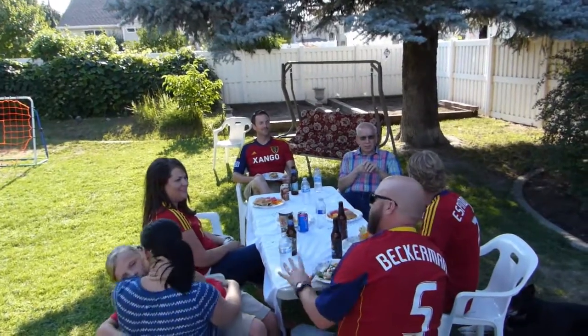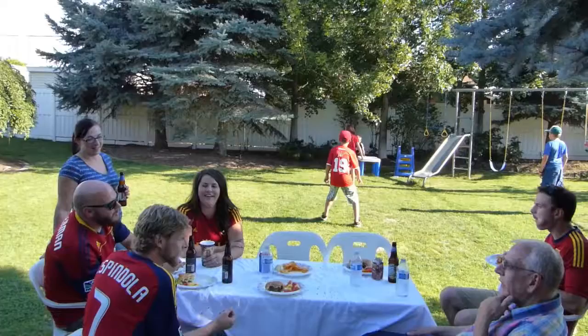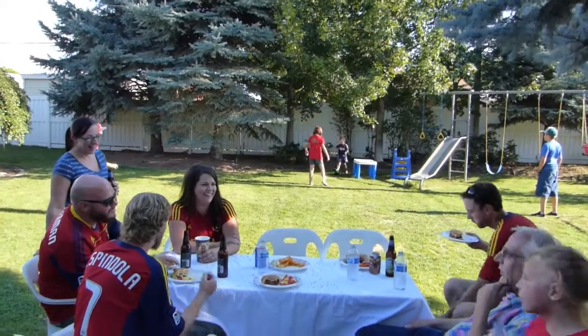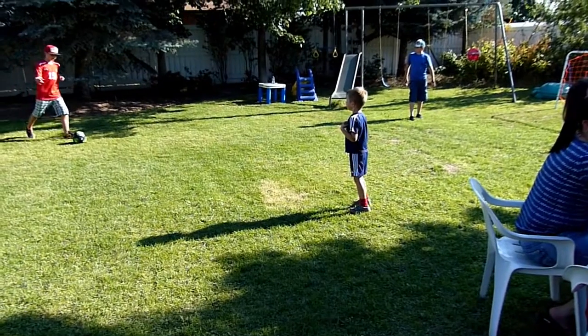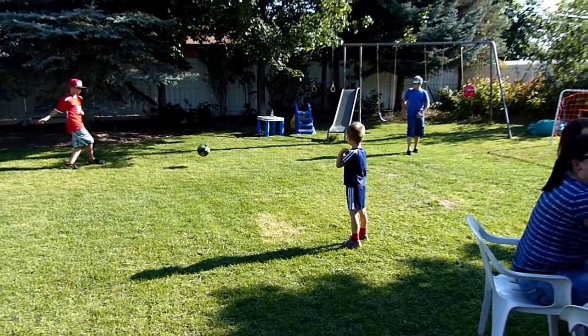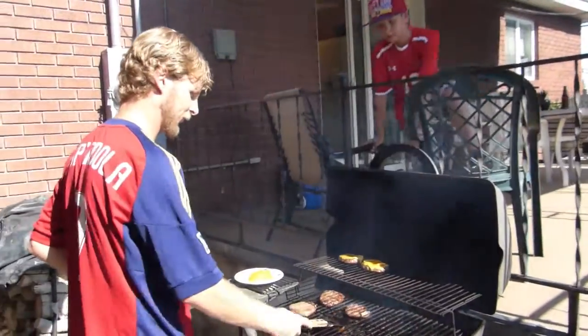Anybody that knows me knows that family is my number one priority. We love to have our friends and family over right before a Real Salt Lake soccer game. We get together, we barbecue, we have great foods and great dessert. The kids play soccer in the yard, the adults get to hang out. My husband gets to turn on the grill, and we just have the best time.